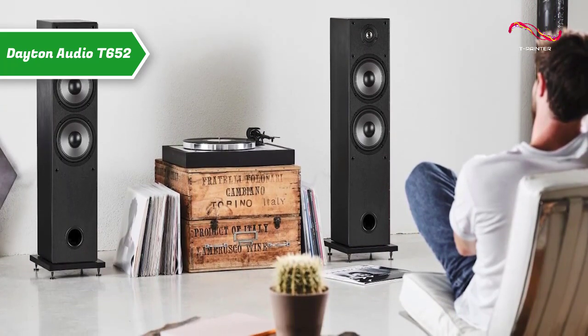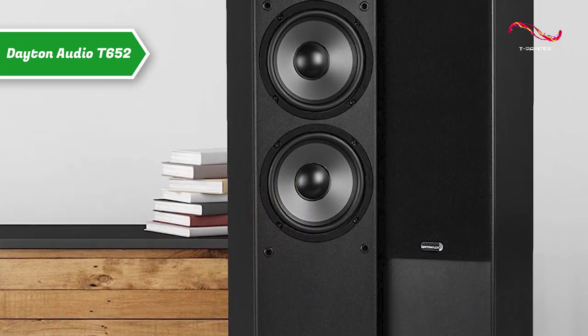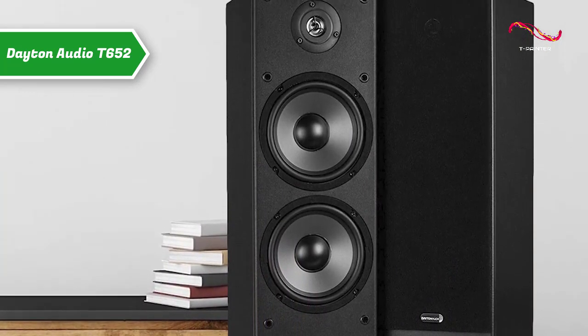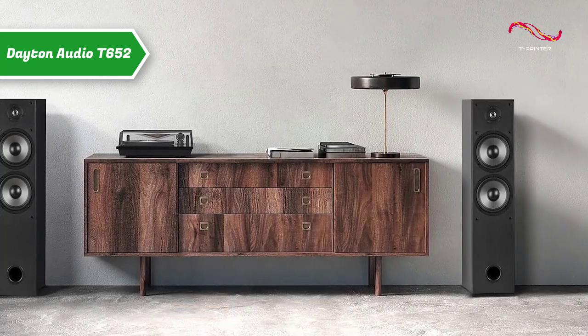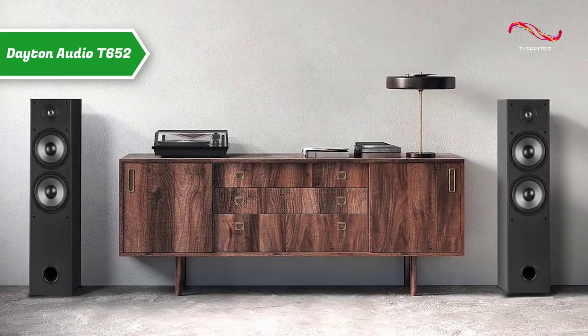The sleek black housings match any decor, and the included ground spikes provide stability on any surface. Whether you're watching movies, listening to music, or playing video games, the Dayton Audio T652 dual floor standing speaker will take your audio experience to the next level, especially when compared to other speakers at this price point.